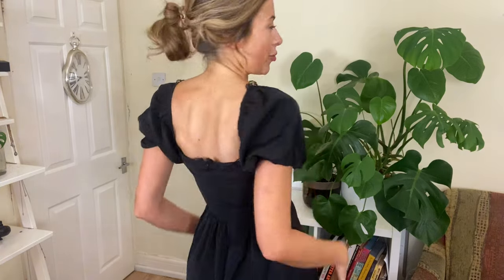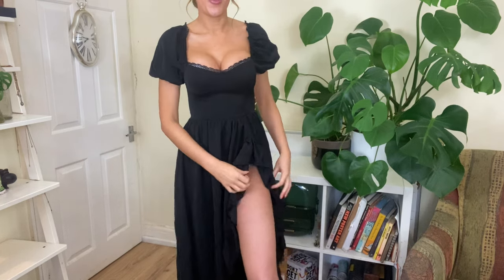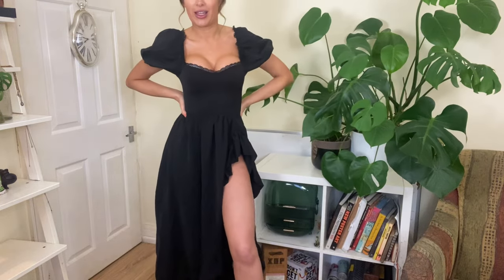The back has the same lace design and you can see my shoulders through the dress, which is very feminine and pretty. It's nearly floor length but has a very high slit — I won't lie, it goes quite far up. I feel like a gothic pirate lady in a good way. I love this dress. For styling, I'd probably wear it with tan knee-high boots, gold jewelry, and a nice cardigan.